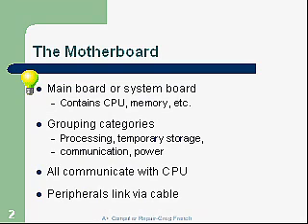The grouping of categories includes processing and temporary storage — that's the CPU and the RAM — and then communication and power, which covers how we get data in and out of the computer and the power supply. All components communicate with the CPU, which has to work with everything in the computer. Peripherals link to the computer normally through cables, but they could also use wireless.